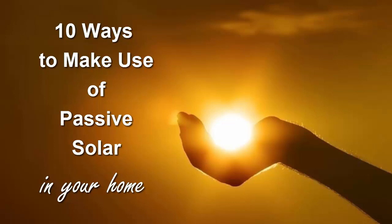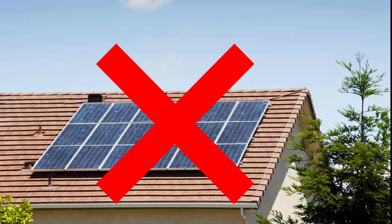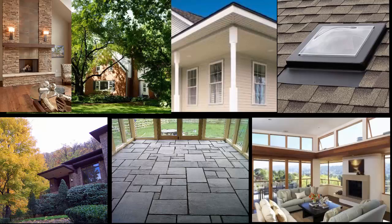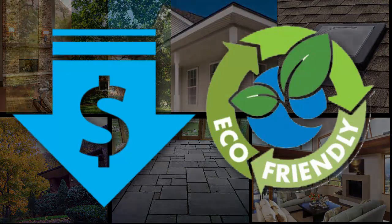10 Ways to Make Use of Passive Solar. Harnessing solar energy does not mean you need photovoltaic panels on your roof and technological solutions. There are many ways to design passive solar into a home that will allow you to lower your heating and cooling costs year-round and make your home more environmentally friendly.